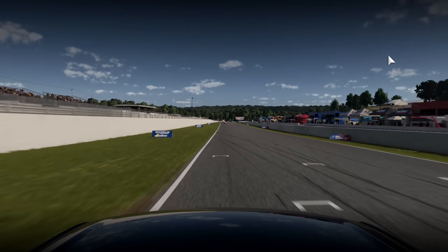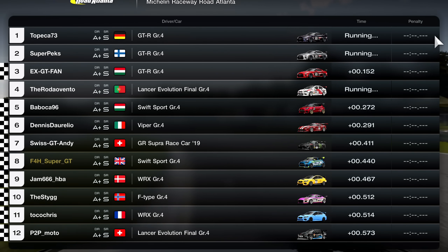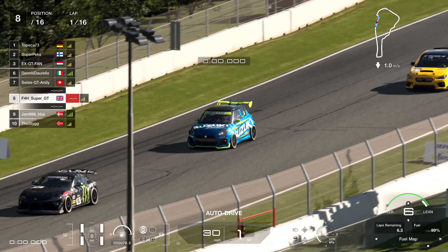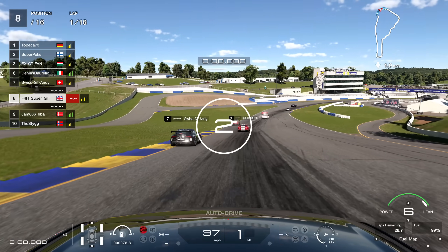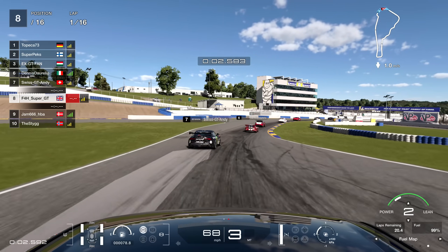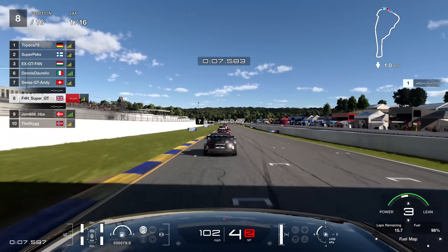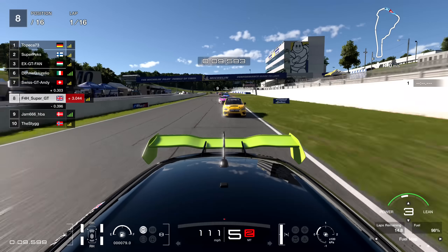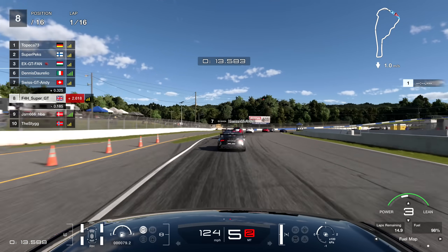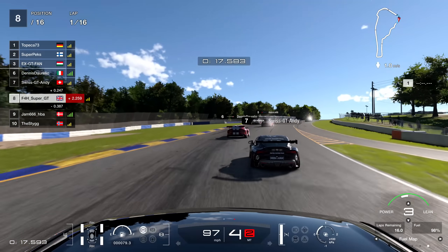I joined the second lobby, qualifying in P8, four tenths off pole. I felt like my lap was good but there were better players in this lobby compared to the first race. With the first race fresh in the memory, we start the second race — this time hopefully managing the fuel a little bit better given my experience of the first one.